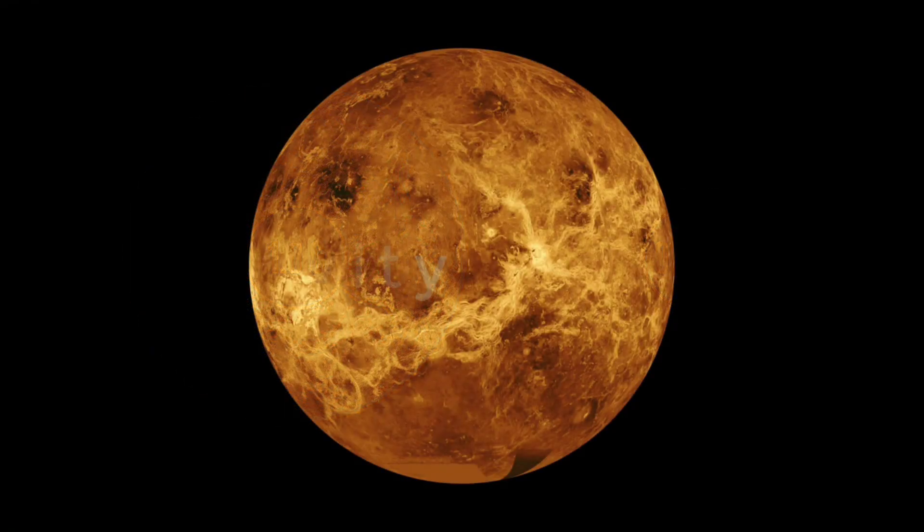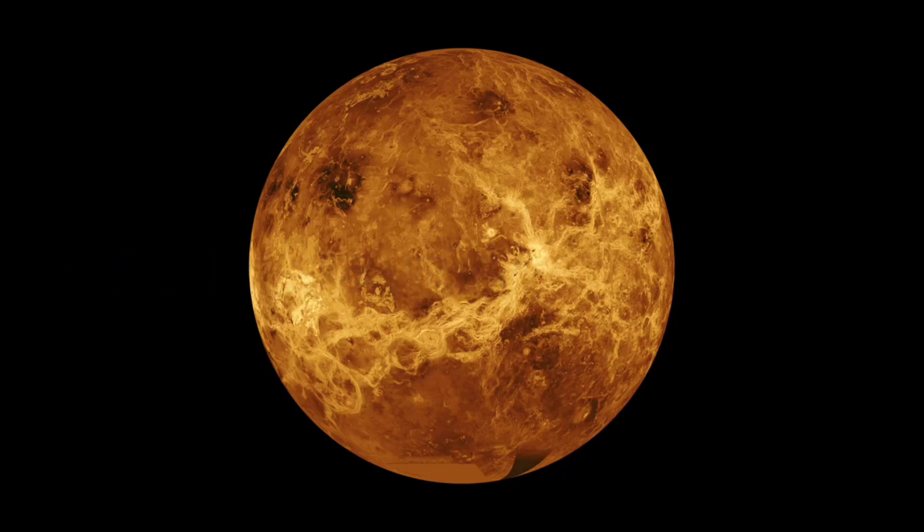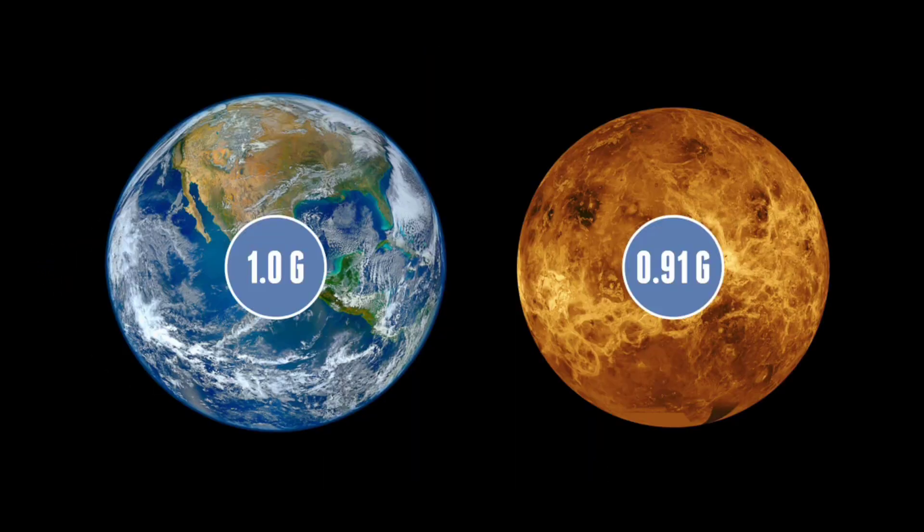So what's the gravity like on Venus? Venus is a very similar planet to Earth and is often known as Earth's twin. Gravity on Venus is just lower than Earth's, at 0.91 g.